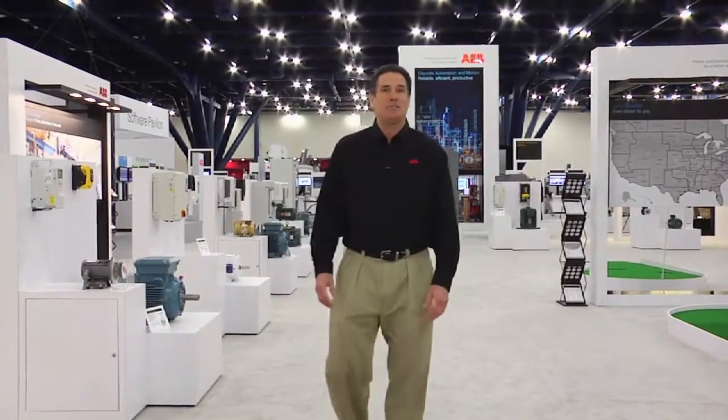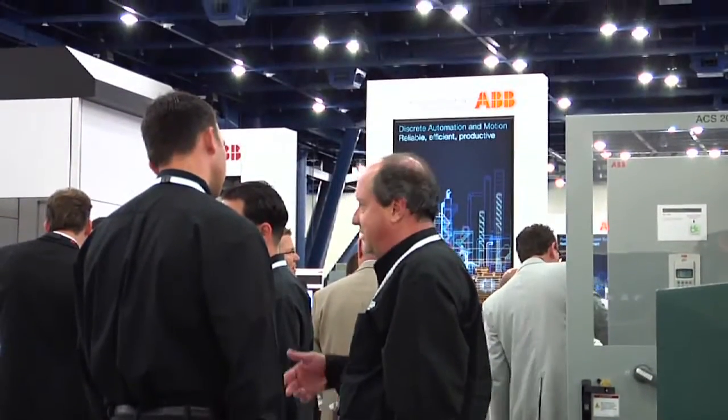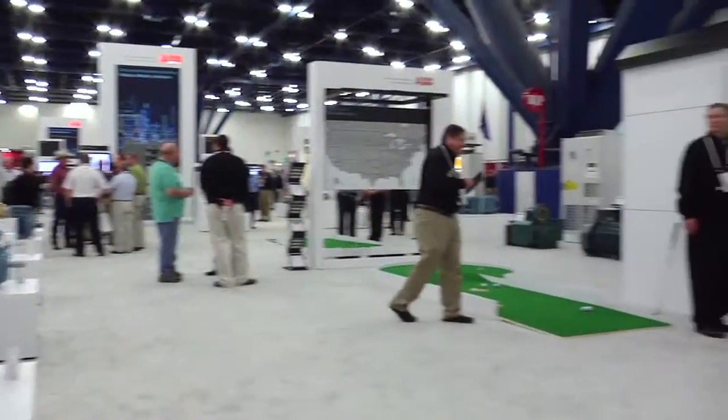Here in Houston at ABB's Automation and Power World 2012, the Discrete Automation and Motion division brought their latest products and seasoned experts to discuss customers' most challenging applications.